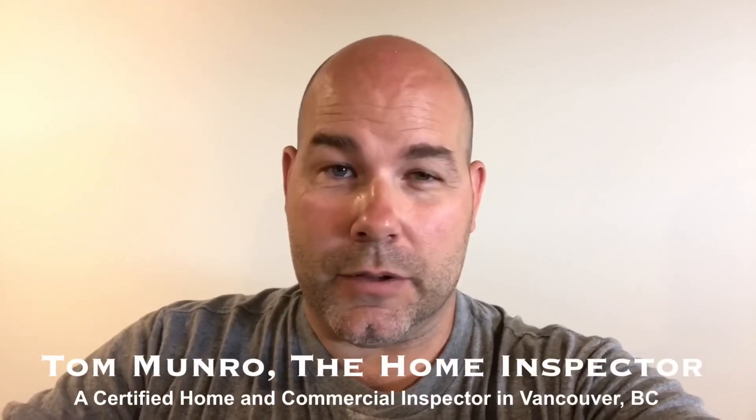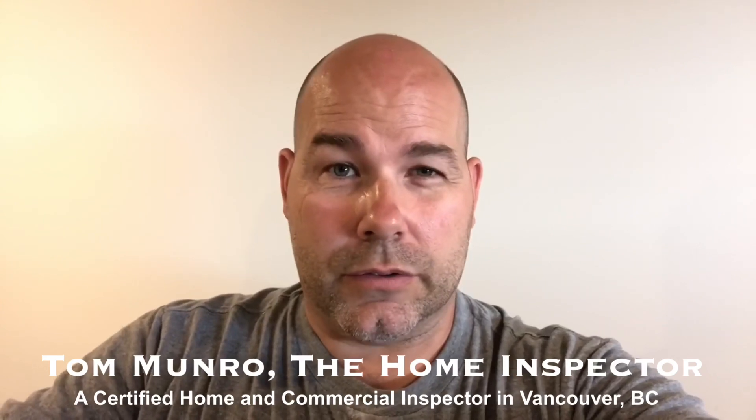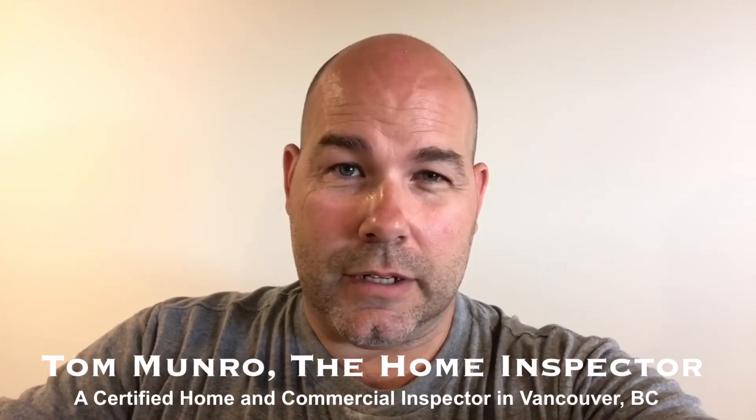Hi there, I'm Tom Monroe, the home inspector. I'm on an inspection day of a house that's worth about four and a half to five million dollars in North Vancouver, British Columbia. I'm standing in the master closet, and I've got to take you up to the attic space and show you an HRV system and talk about why it's important to have an HRV system that's installed properly — not like this one. Let me show you.